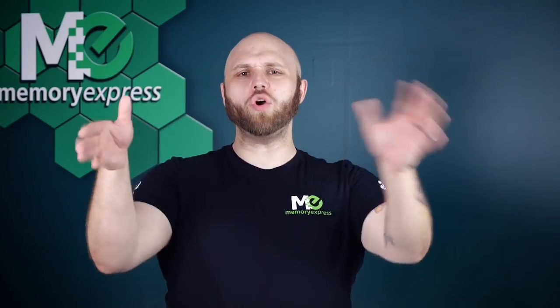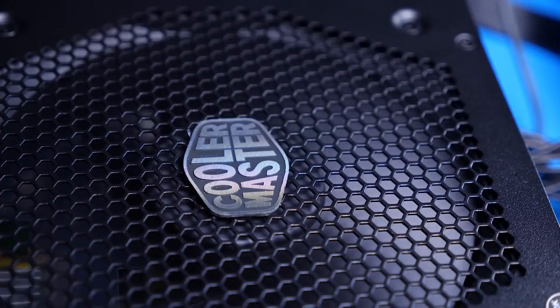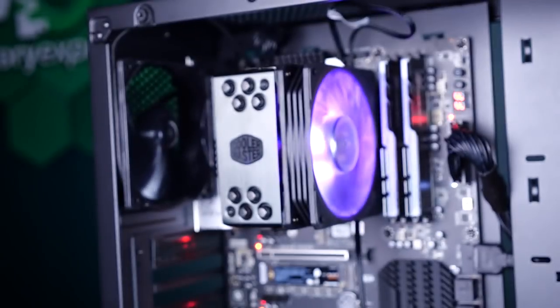Don't forget to hit that subscribe button and ring the bell so you never miss a video. Follow us on social media — Facebook and Twitter are both 'Memory Express,' Instagram is 'official_memory_express.' Congrats to Adam, who won the Fractal Design case and fans this month. June's giveaway is a Cooler Master 650W PSU and a Hyper 212 cooler — drop a comment on all videos this month to enter.